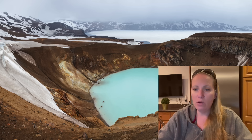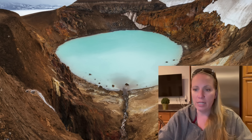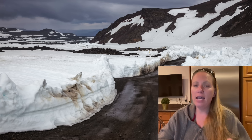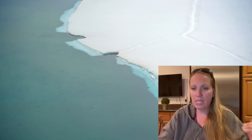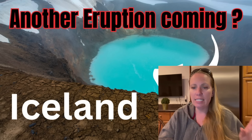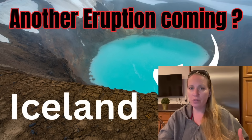Askja last erupted in 1961 — a lava eruption — and a number of smaller eruptions also occurred in the 1930s. But the last explosive eruption was in 1875, and that caused great destruction in the vicinity of the volcano. Armann Höskuldsson says the lead-up to the next eruption at Askja has been long — years — and there are clear signs that something is brewing that will eventually end in an eruption. Since the last explosive eruption was so long ago, he thinks they are due for the next one.